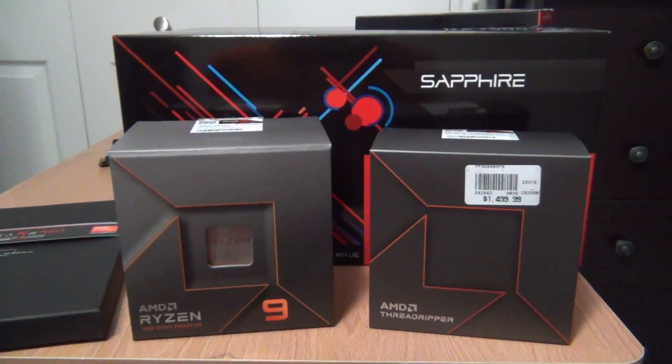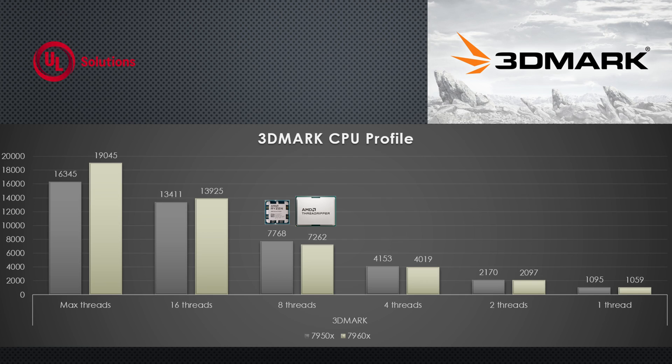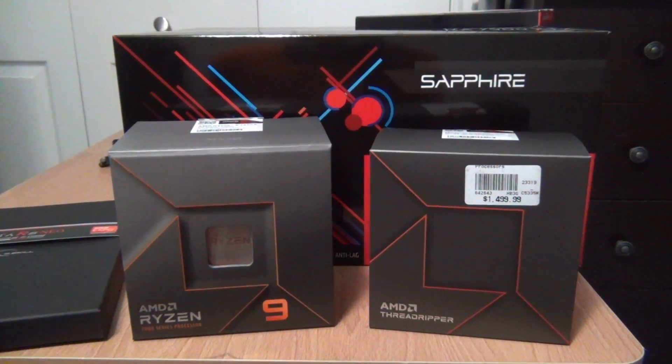We also saw with 3DMark's CPU profile benchmark that when you have a high thread count, Threadripper does a lot better than a typical Ryzen CPU. But once you get down to 8 threads max, you start seeing Ryzen pull ahead over Threadripper because the clock speed on Ryzen is faster. I haven't done anything with PBO yet, but you can use PBO and Curve Optimizer to improve Threadripper's performance on a per-core basis and tune the gaming performance — though it is very time-consuming.